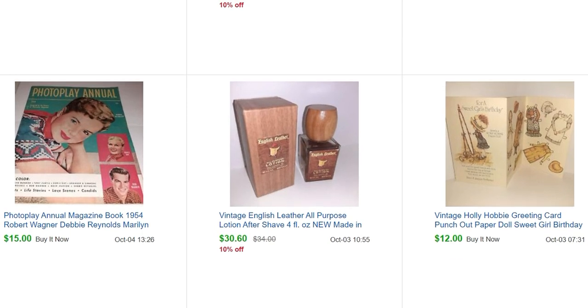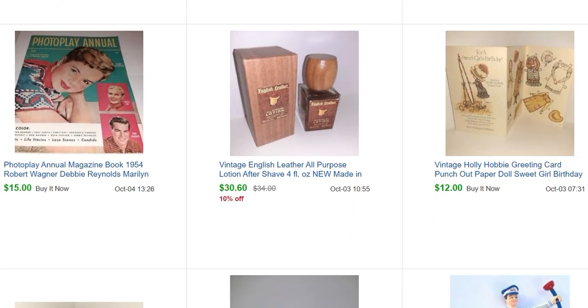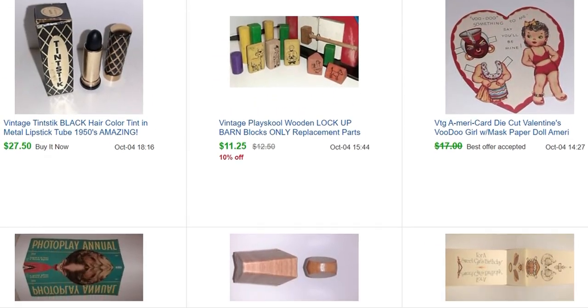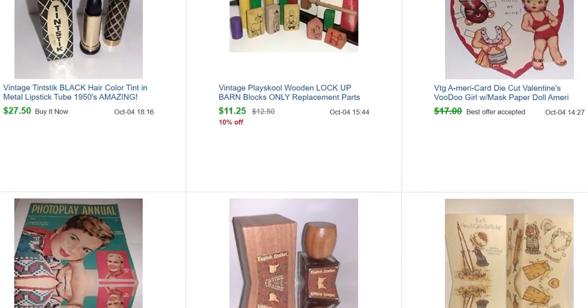This old Photo Play magazine I bought from a gal I follow called Magpie Ethel — she had a bunch of old magazines at her garage sale for a dollar each, so I picked this one and a few others up. It sold for $15. I know a lot of magazines like this don't sell for a ton, but I like them a lot and they're not hard to list.